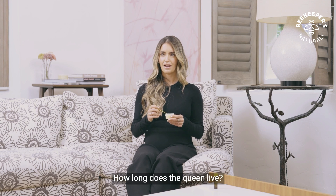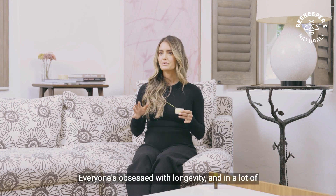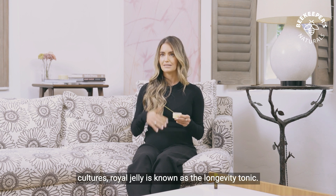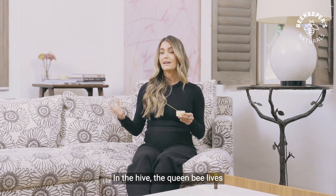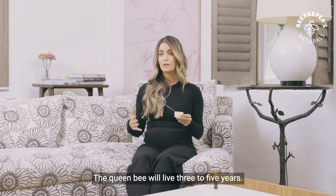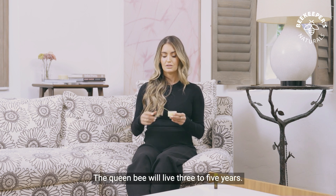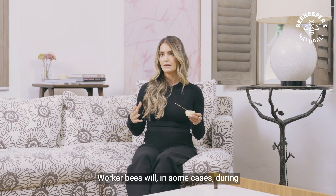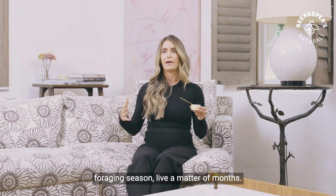What about lifespan? How long does the queen live? That's a great question. Everyone's obsessed with longevity, and in a lot of cultures royal jelly is known as the longevity tonic. In the hive, the queen bee lives significantly longer than all the other bees — the queen bee will live three to five years. So royal jelly makes a huge difference. Worker bees will, in some cases during foraging season, live a matter of months.